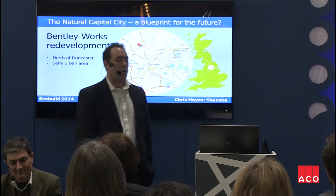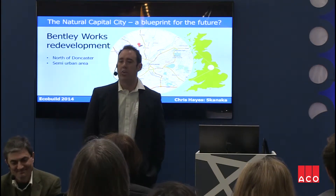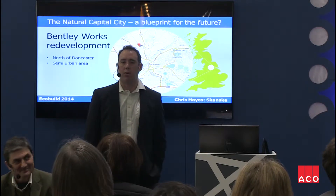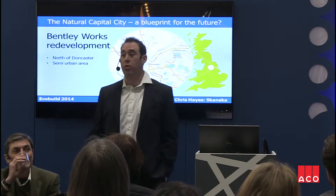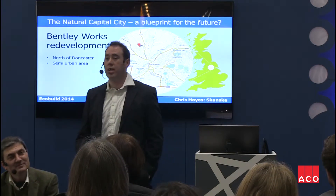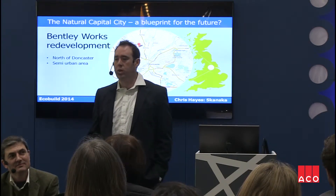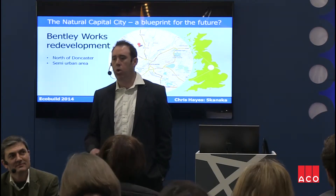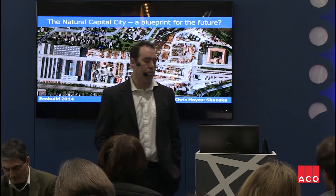A little bit about Bentley. For those of you unfamiliar with north of Watford, it's up the A1M about 200 miles and you get to Doncaster. Just north of Doncaster again is Bentley. It's a semi-urban area, predominantly residential with some small town centre activities such as shops and the likes.